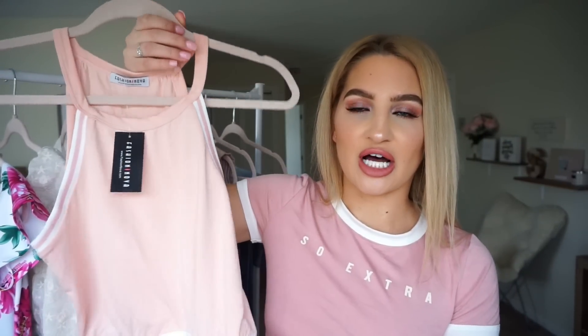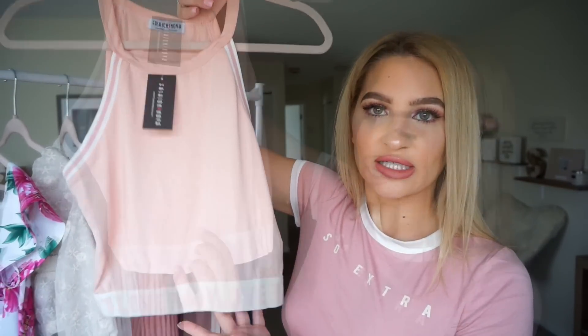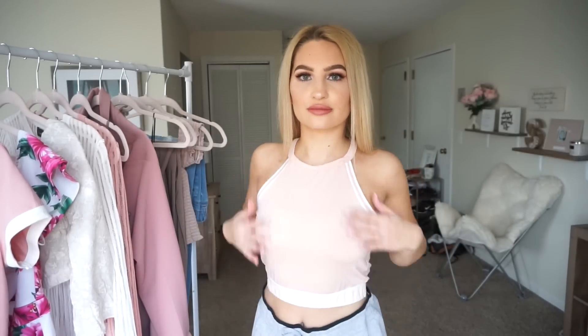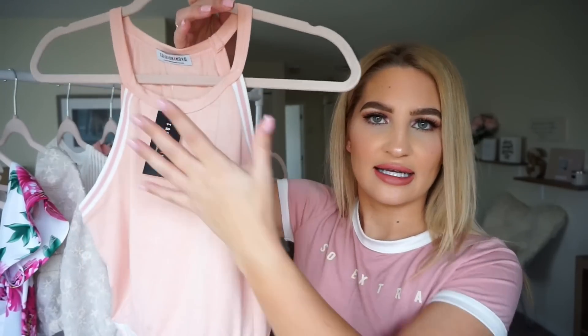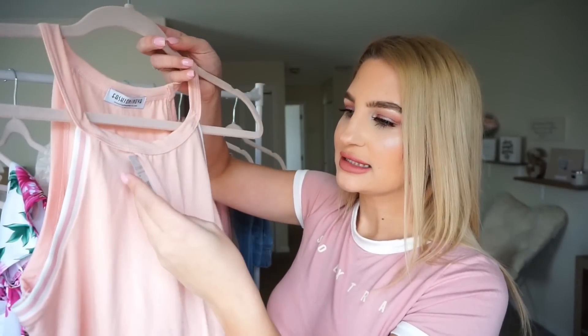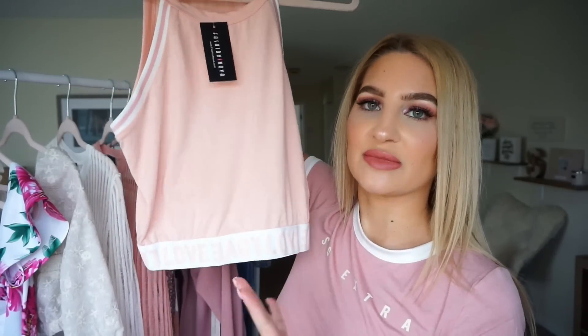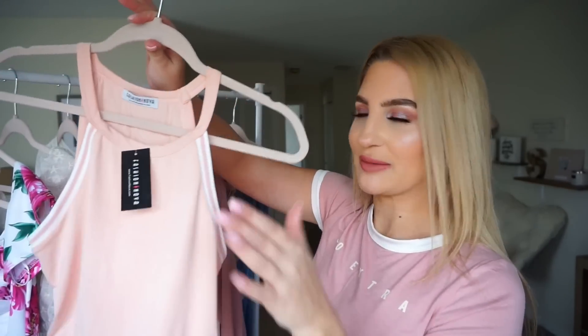Next I have this top — another light pinky-peach top that is very sporty looking. It has an elastic band on the bottom and says 'love' all around it, which is super cute. I would wear this with sweatpants or even workout pants. It has white stripe detailing and a high neck. Very cute and casual — this is a size medium and it was $14.99. To me it's just very sporty but cute at the same time.